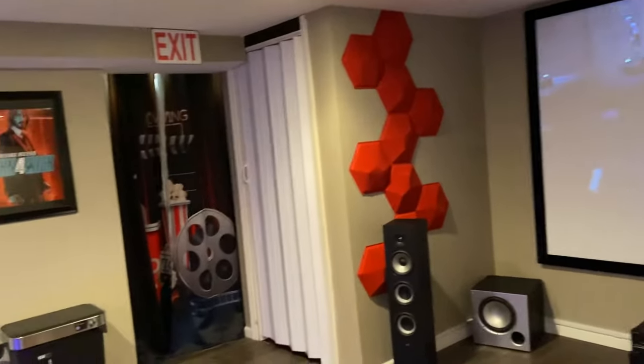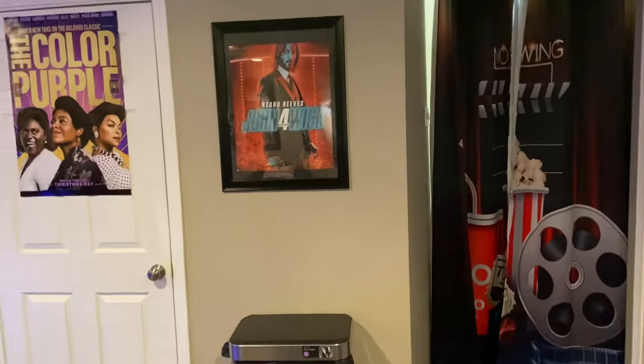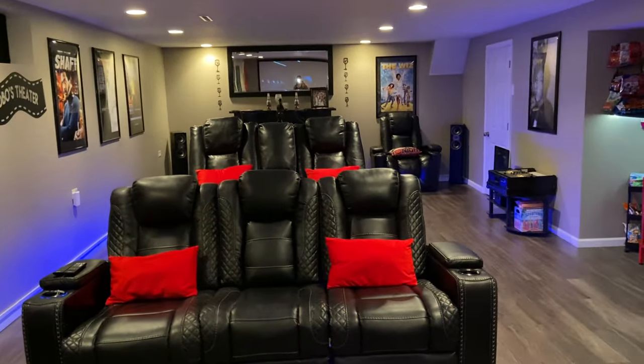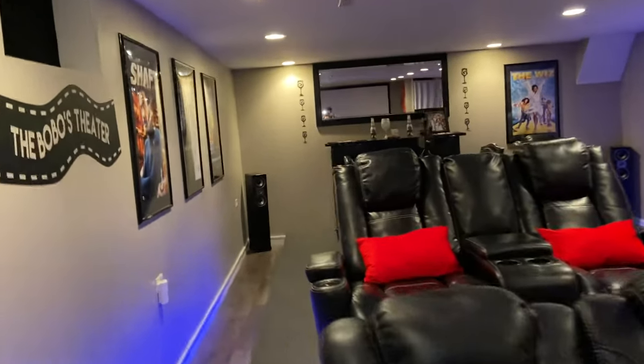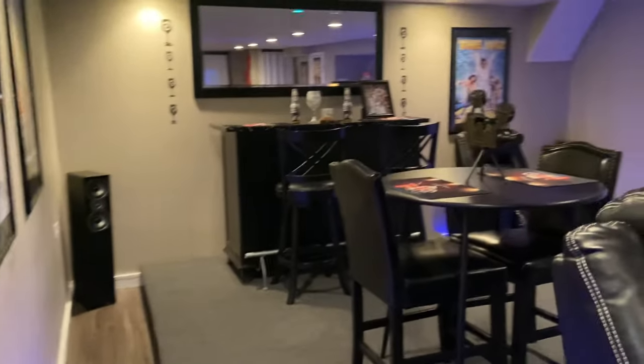We decided this was something we wanted to do as a family to make the room more comfortable. We love watching all different kinds of movies, and there are more speakers back there as well.